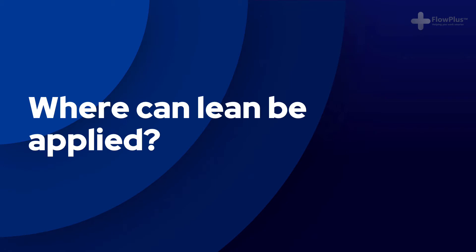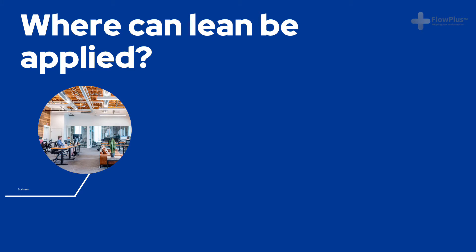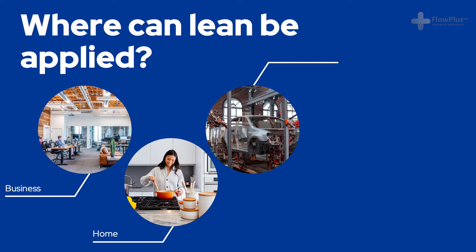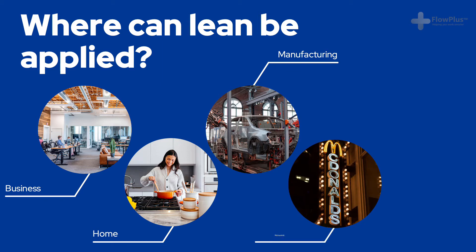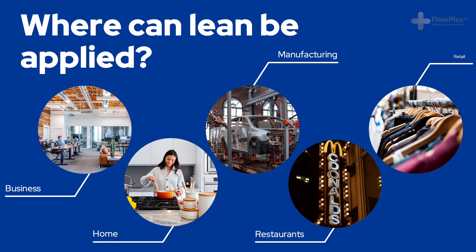Lean originated in manufacturing, and it can be applied absolutely everywhere. Lean is not limited by an industry, sector, size of business, or any way of working. Lean is a set of principles and an understanding of how things can work in a smarter way. Lean should be seen as much more than simply a set of tools. Lean is an improvement mindset that can be applied within your business, in your personal life, or even at home in your kitchen.